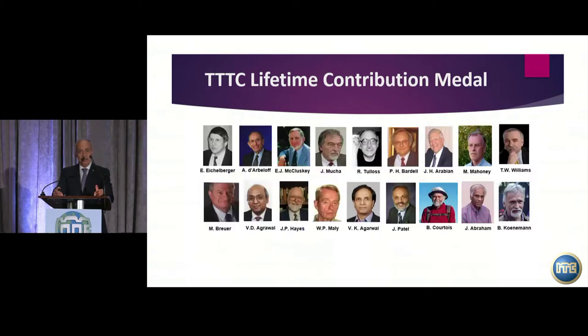In the past, several senior members of our community who made lifetime contributions were recognized with this award. Many of those faces are familiar to you from past announcements of this Lifetime Contribution Award. This year, the new recipient will be someone again familiar to you: Professor Sudhakar Reddy.